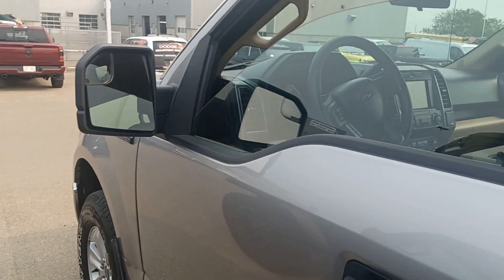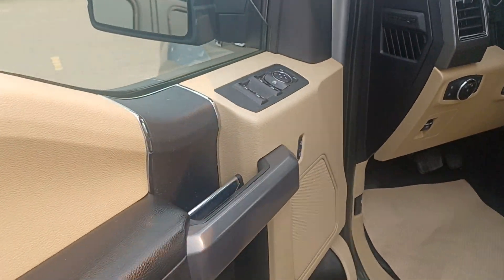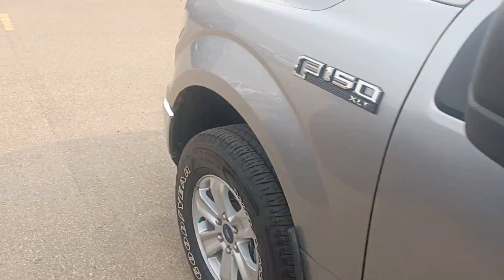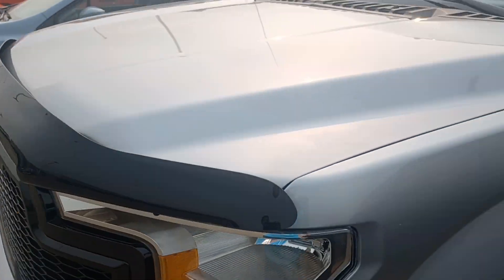If you have any questions about this beautiful truck, please let me know — I'm here to help. 49,000 kilometers. Keep in touch, bye bye Trent!